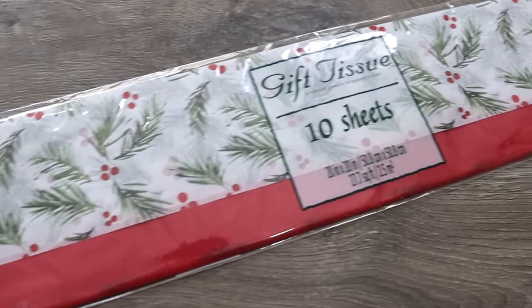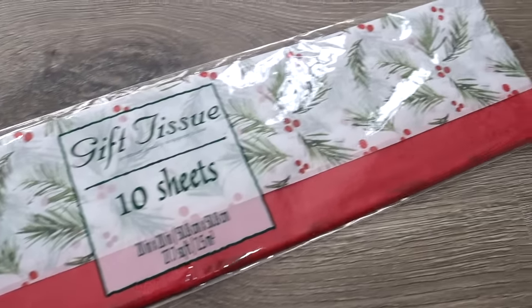Next to the gift boxes were these packages of gift tissue — the holly berry print really stood out. It's really beautiful and well done. You get five sheets of the holly berry and five sheets of red, and you layer the different sheets before putting them inside your package so it makes such a beautiful presentation. You can also DIY with this gift tissue, and I may have a little DIY to share in my next video.